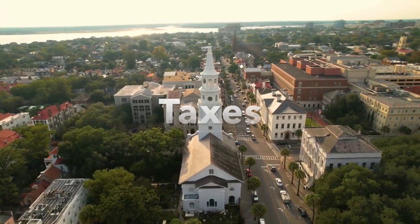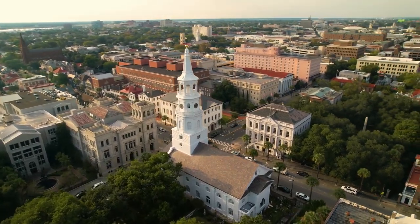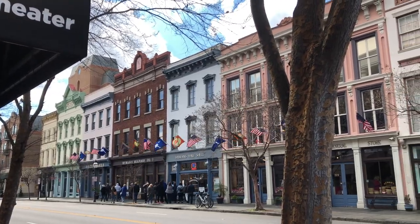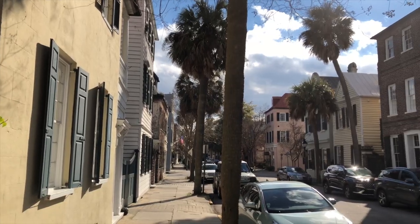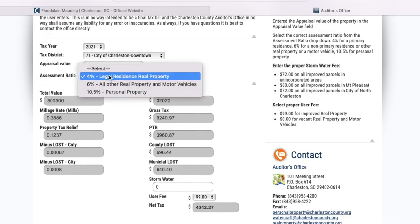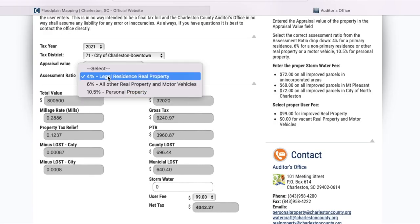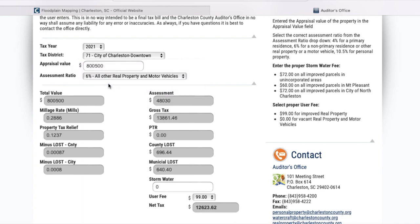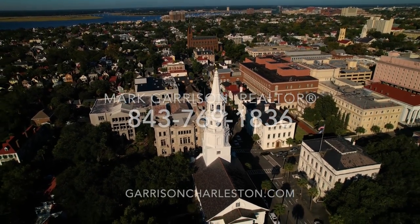South Carolina has one of the lowest property taxes in the nation. If you'd like to get an idea of what you will be paying in property taxes if you purchase a home downtown, you can go to the Charleston County Tax Estimator website — but keep in mind this is just an estimate and the rates may change. If you will be purchasing a home as a primary residence, you can select the 4% rate. If you will be purchasing a second home or vacation property, select the 6% rate, and this should give you a rough estimate of what you will be paying in property taxes.